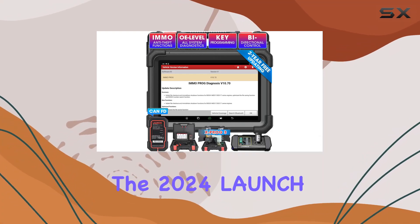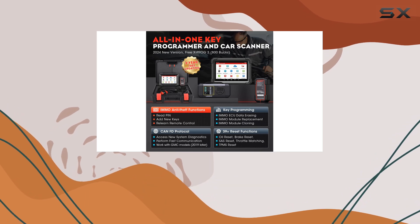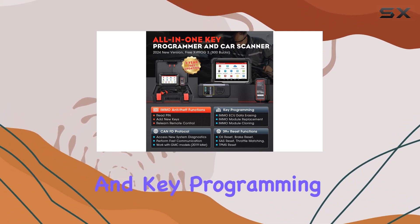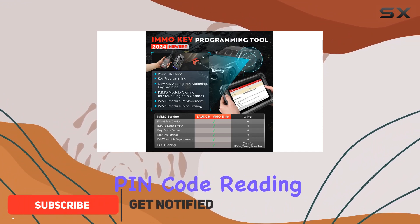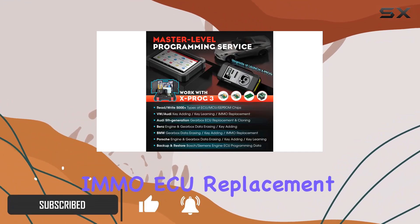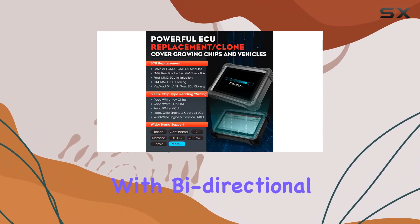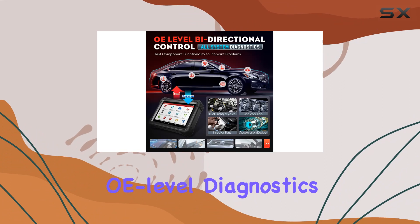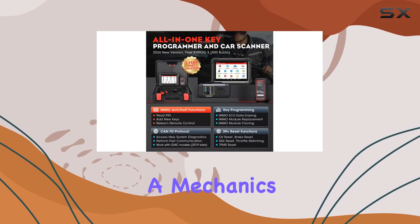Today, we're diving into the 2024 Launch X431 iMMO Elite, a game changer in the world of car diagnostics and key programming. This tool is an all-in-one powerhouse, offering everything from pin code reading to complete key programming, iMMO ECU replacement, and a whopping 39 plus services. With bidirectional control and OE-level diagnostics across 100,000 plus models, it's a mechanic's dream.